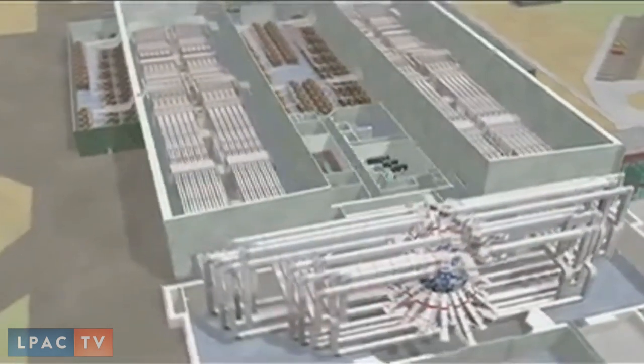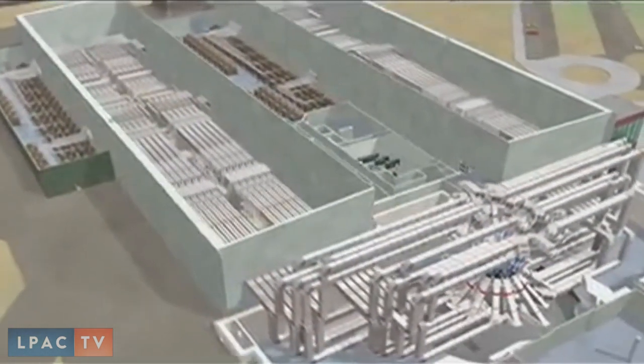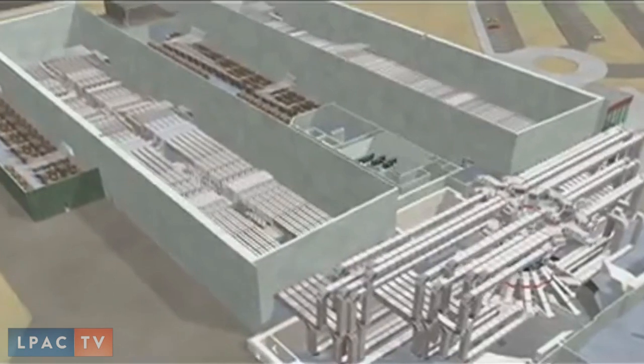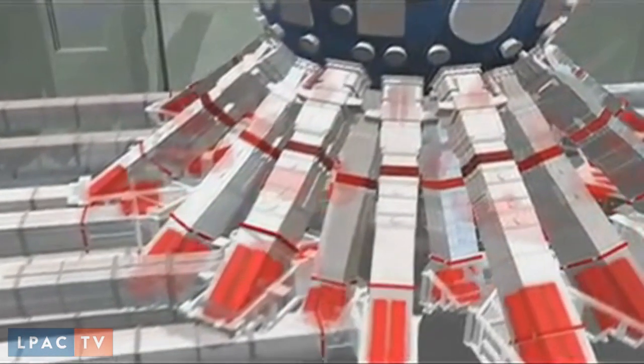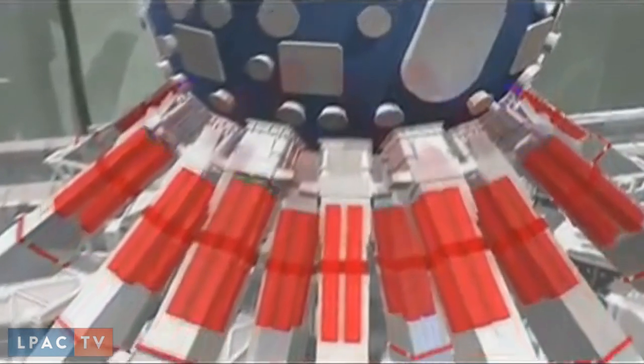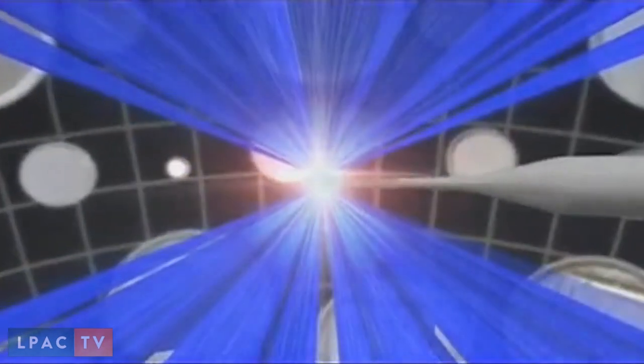The National Ignition Facility is located at Lawrence Livermore National Labs in the Bay Area of California. It's a football field-sized facility and it houses 192 lasers — UV range lasers — which are all directed in a certain configuration to hit and go inside a very small cylindrical device called a hohlraum.